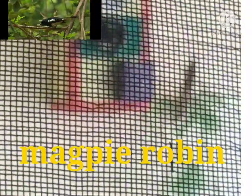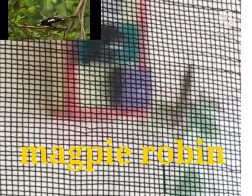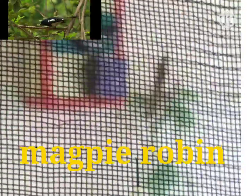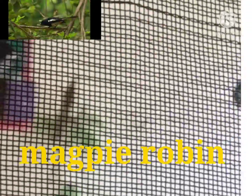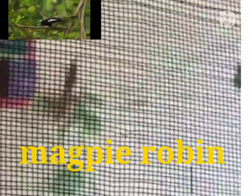It came with its partner. We kept away from the balcony and didn't disturb them. They inspected the house and got enough time, one by one, for a long duration. As you can see in the video, you can see how it is raising its neck.